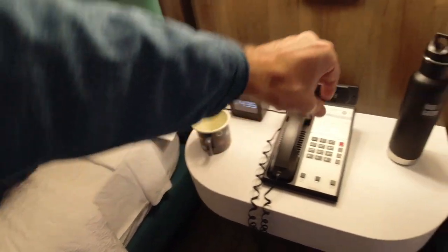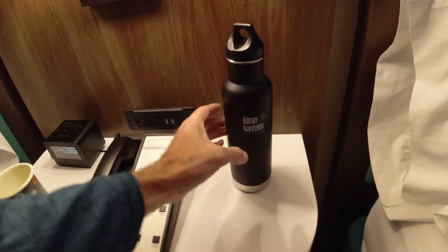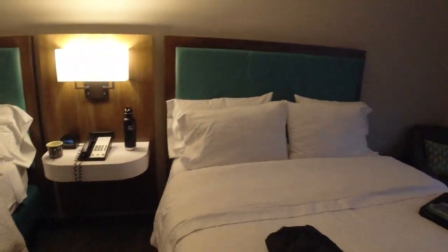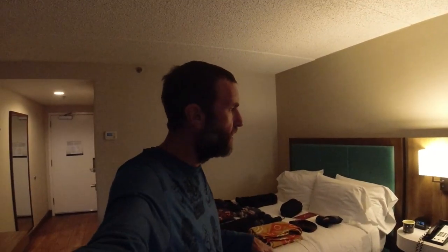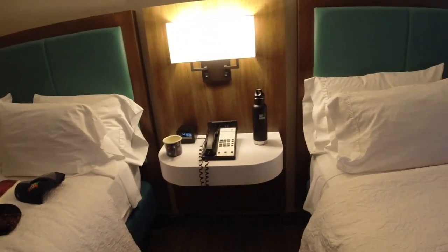A cup for general use, and then a water bottle — I highly recommend the insulated kind. I only put water in it, but if it's hot and you're going to the beach, you put in cold water from the fridge and hours later on the beach you still have cold water. It doesn't heat up like a non-insulated water bottle.